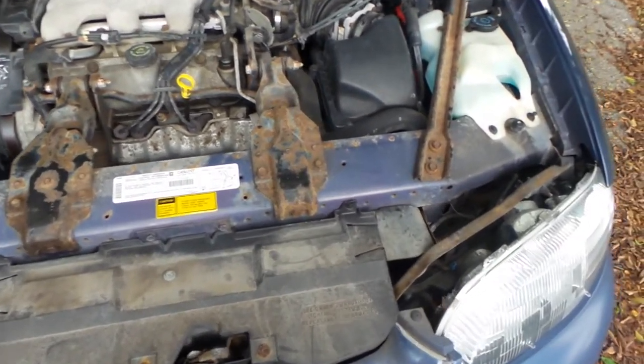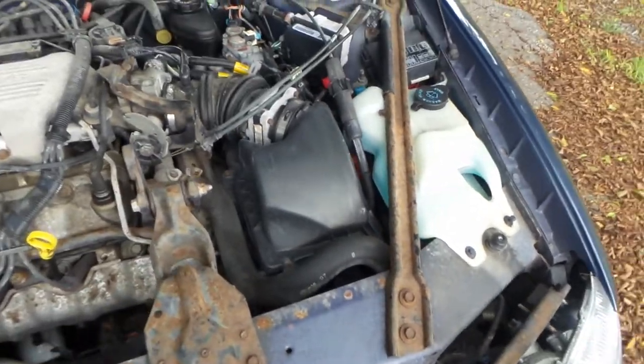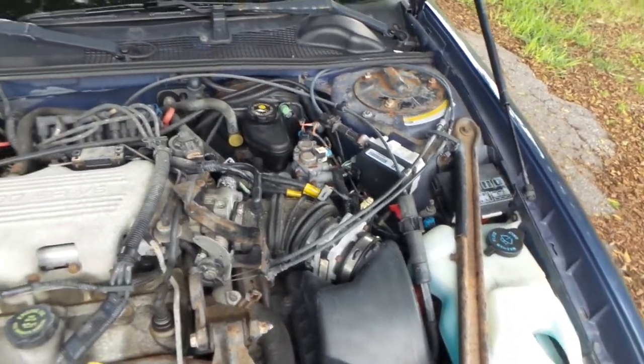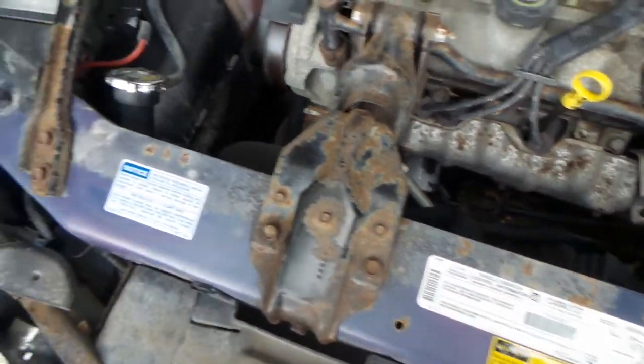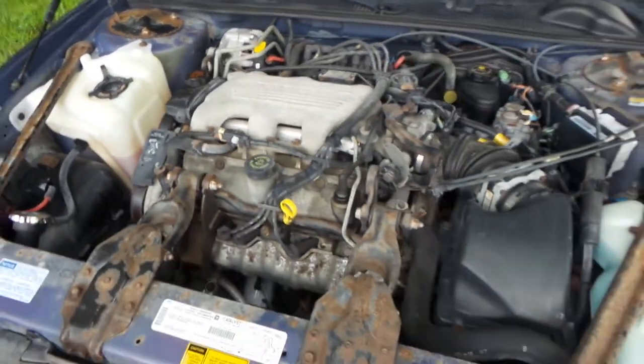As you can see here, everything's original in here. We did do a full inspection of this vehicle and it passed everything. There's a little bit of stuff going on up here, but not too bad — it's 1998, so please keep that in mind. Let me go ahead and start it right up so I can show you how she sounds.